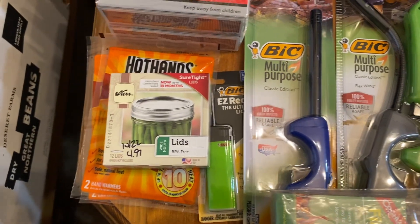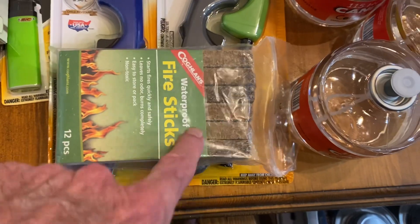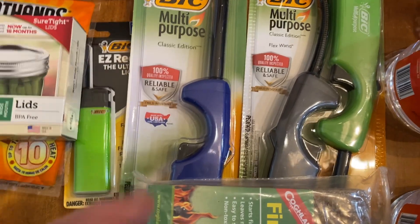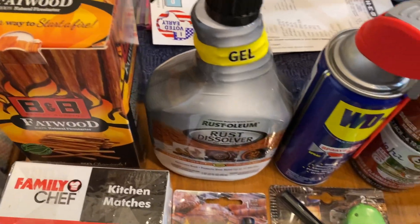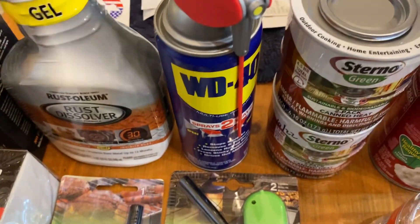A package of lids for Kerr or Mason wide mouth jars. We've got some Fire Sticks — part of that same experiment I want to do. Three of the longer multi-purpose lighters, plus an easy reach lighter for candles. We also have a jar of rust remover and some WD-40 to help with all those kinds of things.